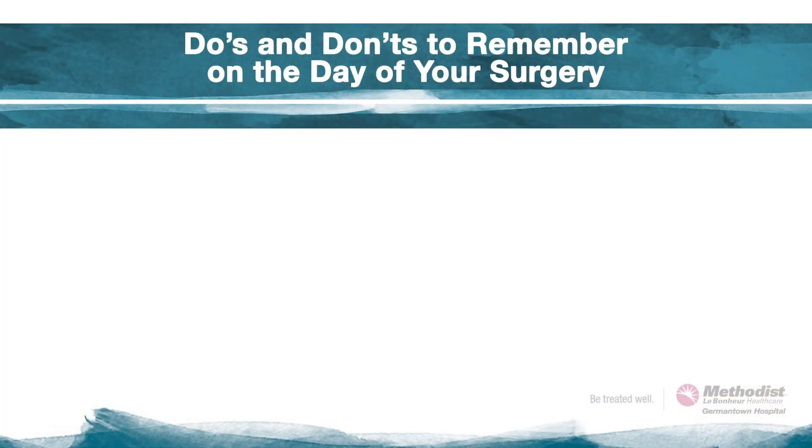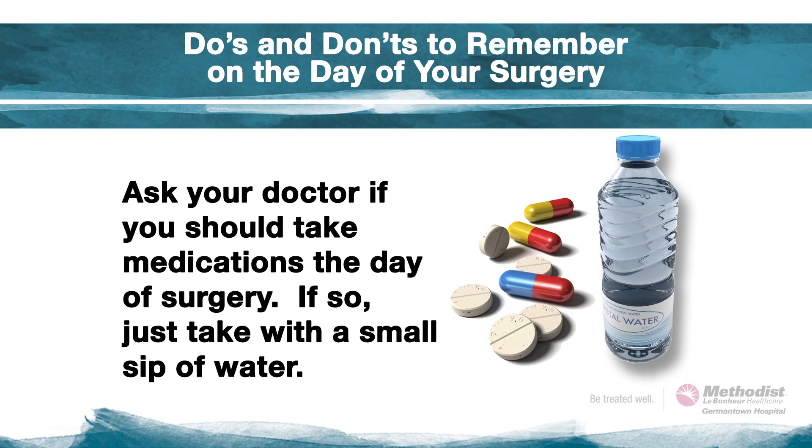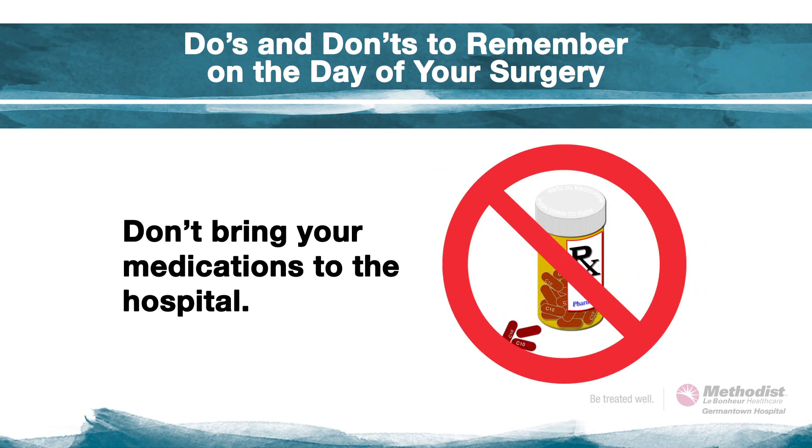Here are some of the do's and don'ts to remember the day of your surgery. Don't eat or drink anything after midnight the night before your surgery. Ask your doctor if you should take regular medicines the day of, such as blood pressure or cholesterol. If the answer is yes, be sure to just take these with a small sip of water. Don't bring medications to the hospital — we will provide these while you are here.